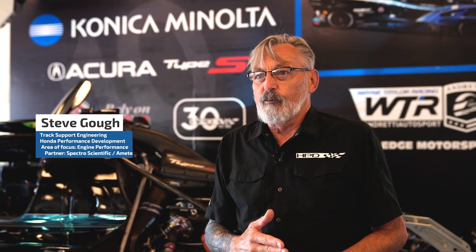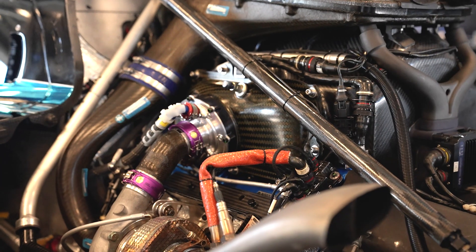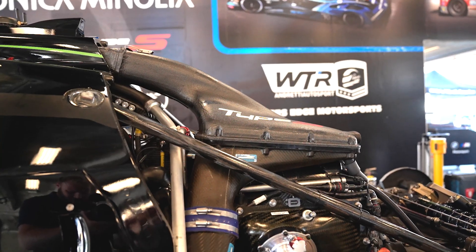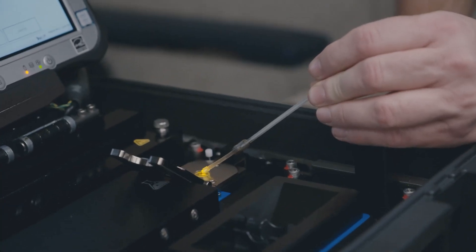It used to be that racing was the purest form of testing, and it still is. We have a lot of data that we gather from these engines every session, every race, and a lot of that data is to do with the actual health of the engine. But because it's a mechanical component, there are a lot of metal parts in there that interact with each other. We also have to look at the physical side of that, so we use oil testing to determine how healthy the engine may be after an event.